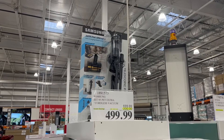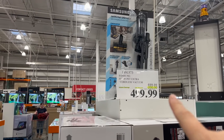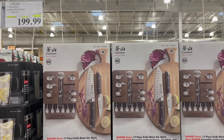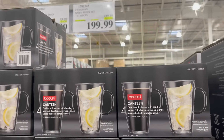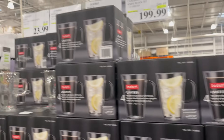The Samsung Jet 95 Pet Extra Cordless Vacuum is $200 off for $500 — that's a great deal. Kangshen Knife Block Set, 70 pieces, $50 off for $200. These are beautiful. The Bodum Double Wall Mugs, pack of four, are $5 off for $20. That's a great gift — get that and some beautiful coffees.